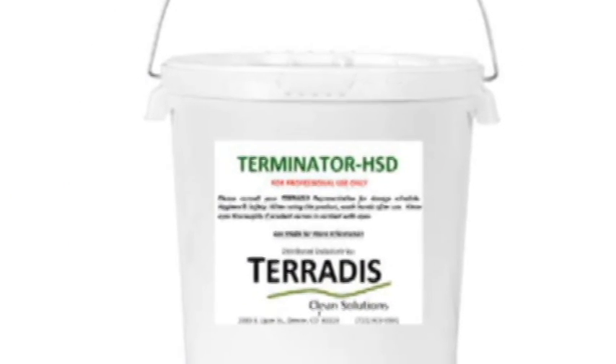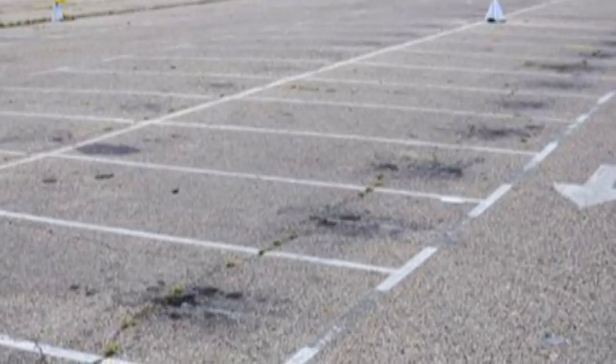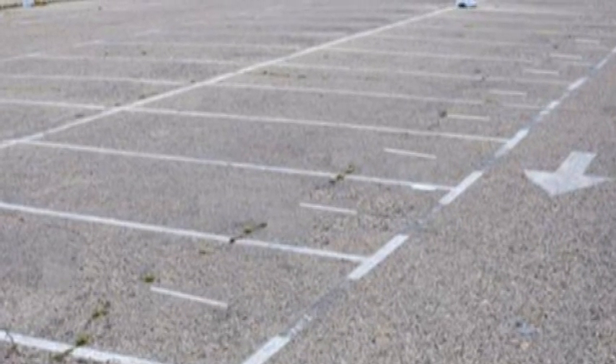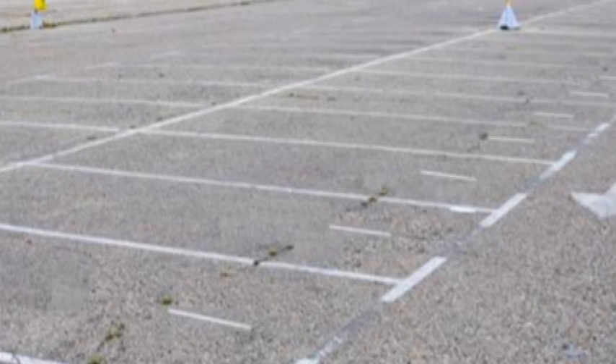Terminator HSD is an environmentally friendly powder designed for cleaning oil spills on concrete, asphalt, and soil. Not only does it eliminate those ugly black stains, but it bioremediates all petroleum compounds, leaving behind environmentally safe water and gases.